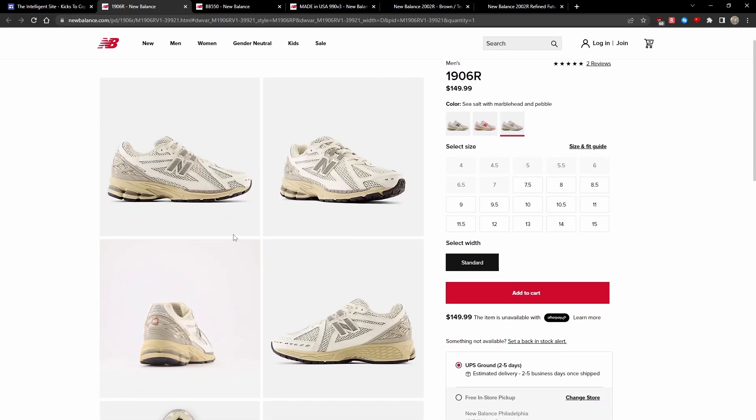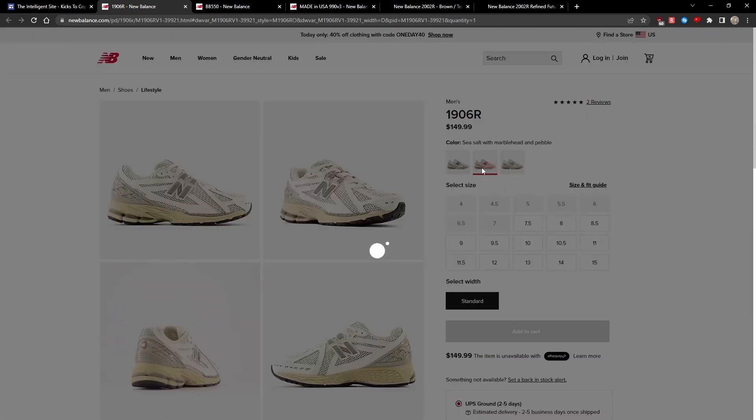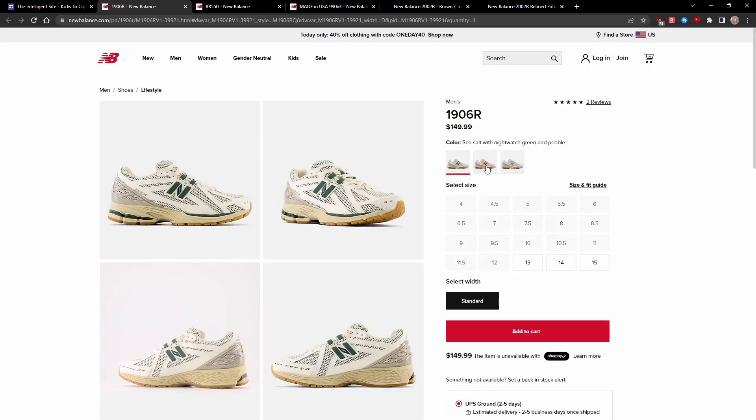This is a very simple, clean, and neutral tone colorway, consisting of a Sea Salt base as well as Marblehead Gray. Or if you want Red or Green, there are also options.